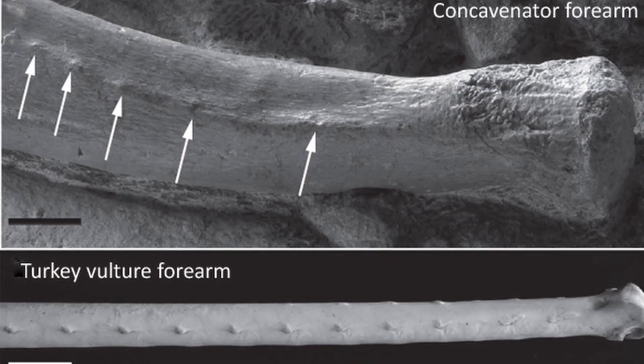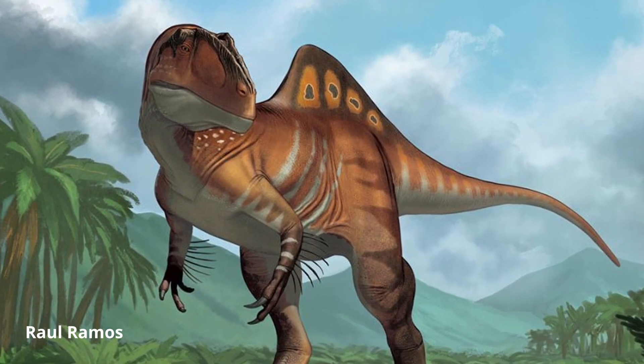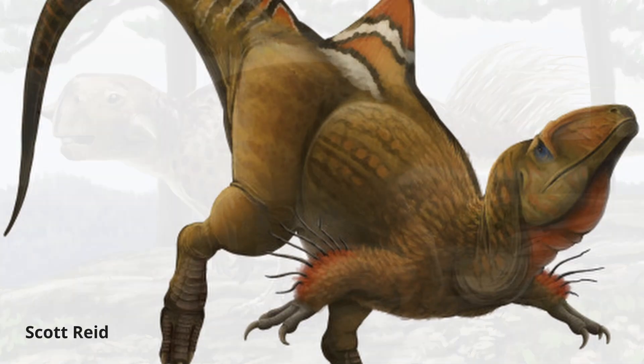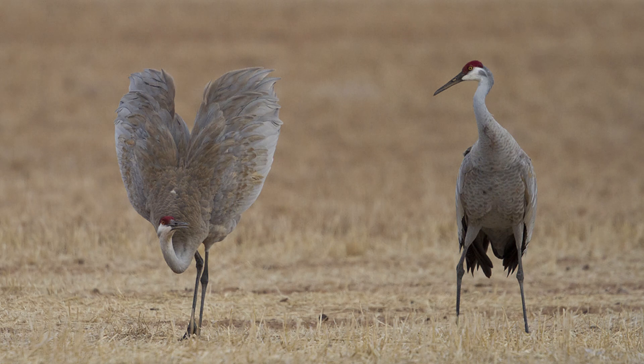Another strange detail of this animal would be the presence of quill knobs on the creature's ulna, suggesting that Concavenator possessed quill-like structures on their arms. Such features have been found on other dinosaurs like Dialong and Psittacosaurus. They may have used this simple hollow plumage to display for mates or intimidate rivals, similar to many modern birds.